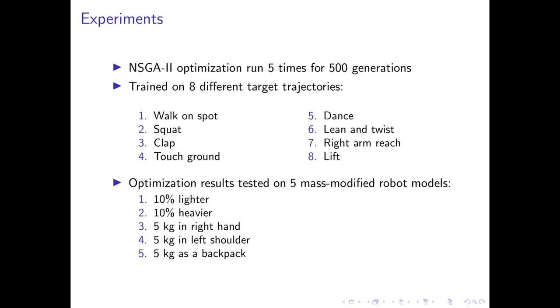For our experiments, we run our algorithm 5 separate times for 500 generations each. We used 8 different training trajectories, which means that the resulting Pareto front is 8-dimensional. We also tested the Pareto solutions of this optimization on 5 modified robot models in simulation to determine whether the front is diverse enough to transfer some solutions.